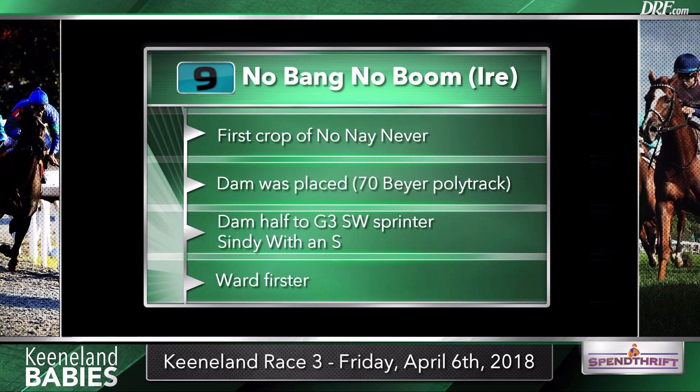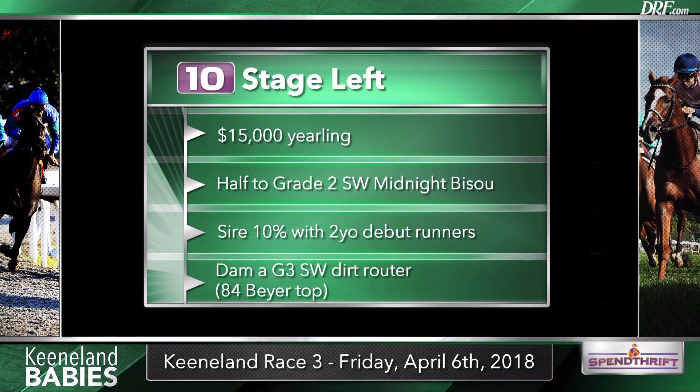Completing the field is the number ten, Stage Left. This gelding, a $15,000 yearling, is a half-brother to Midnight Bisou, who is going for a big Grade 1 win on Saturday as the odds-on favorite in the Santa Anita Oaks and is currently one of the favorites, if not the outright favorite, for the Kentucky Oaks. The dam was a graded stakes-winning router with an 84 Beyer top — a pretty big pedigree for Stage Left. The question is whether it's a 4½-furlong pedigree. Congrats is the sire, associated with longer horses, though sneaky good with his two-year-olds — a leading freshman sire with runners like multiple Grade 1 winner Turbulent Descent. Not an obvious pedigree going 4½, but Wesley Ward always has them ready to fire.